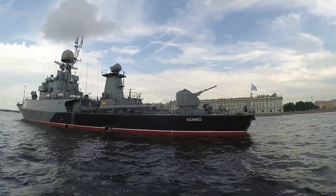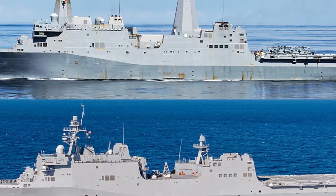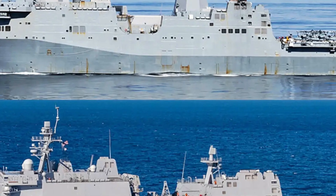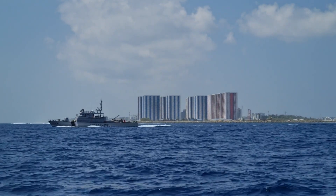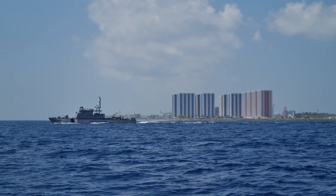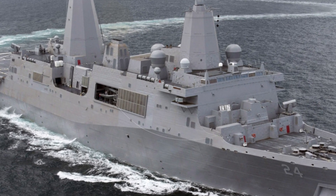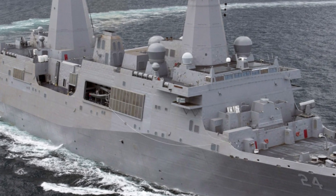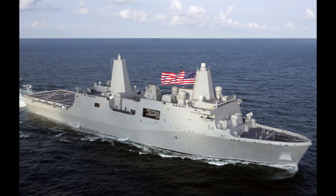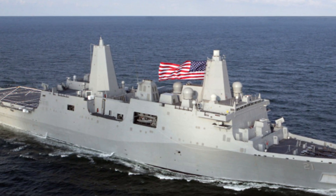Let's not forget the strategic role these ships play in the U.S. Navy's broader objectives. Amphibious operations are a cornerstone of the Navy's ability to project power. The San Antonio-class serves as a key enabler of this capability. To put their significance into perspective, the class replaces several older classes of ships — including the Austin-class LPDs, Newport-class tank landing ships, and Charleston-class amphibious cargo ships — consolidating their roles into a single, highly capable platform. By combining the best features of these older ships, the San Antonio-class offers unmatched versatility and efficiency.